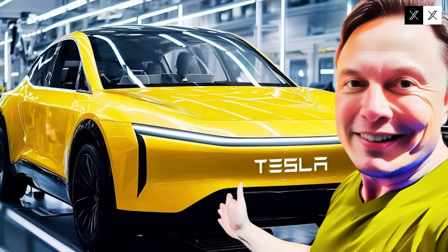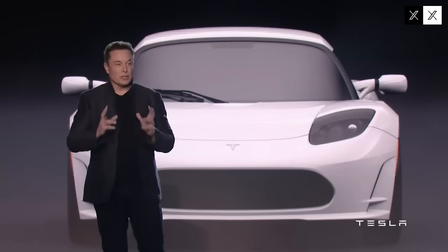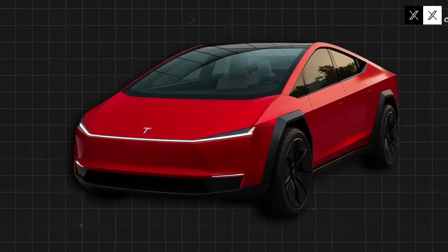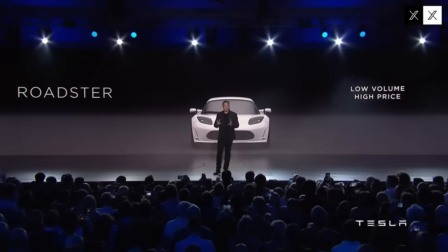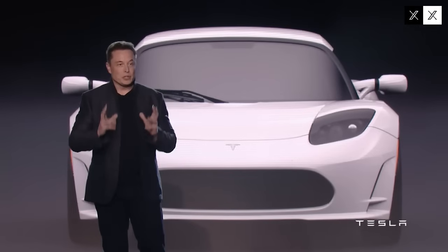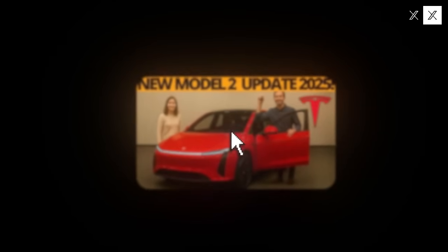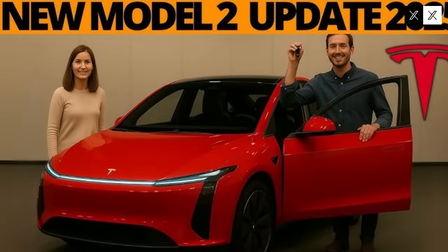While many still see electric cars as merely a less polluting alternative, this model goes much further — it not only consumes fewer resources, but actively contributes to the environment. This is possible thanks to photocatalytic paint coating the body. This special technology uses sunlight to break down harmful compounds in the air, such as nitrogen oxides and volatile organic compounds. In essence, the car acts as a mobile air purification station. Each vehicle is capable of cleaning the equivalent of 25 trees in a year. In urban centers, where pollution is constant, this represents a real and measurable improvement in air quality.